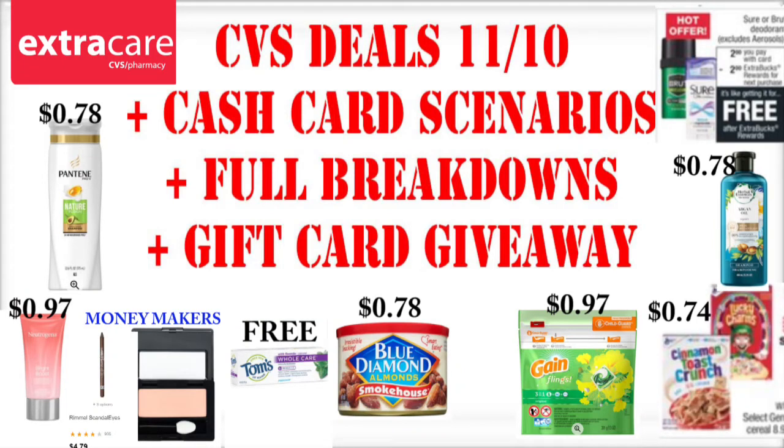I am not digging the cash card deal this week. I don't know if it's because I can't see every single item that's included, because trust me, there's way more items included than what's printed in the ad. But based on what's just in the ad, I'm just really not digging it. Not as much as I was last week, but we're going to make do.